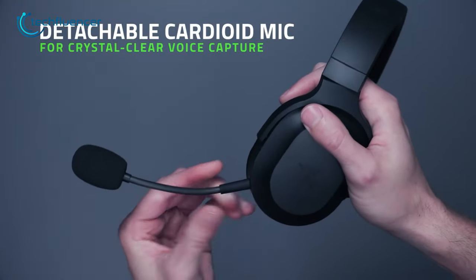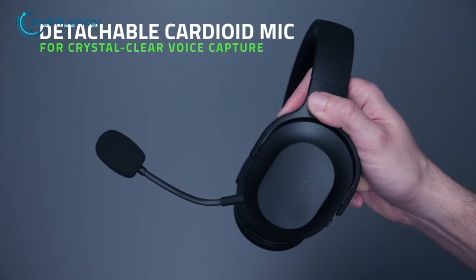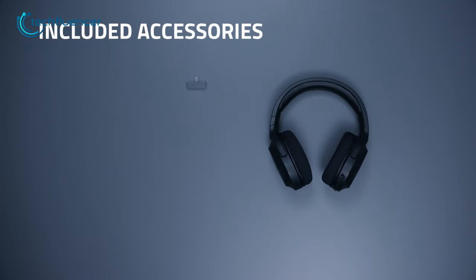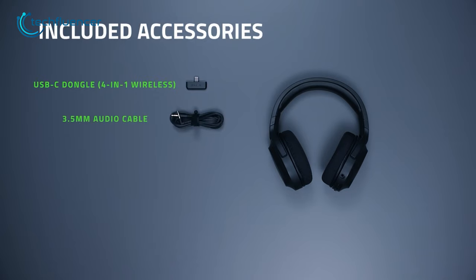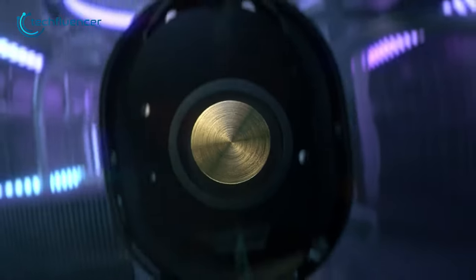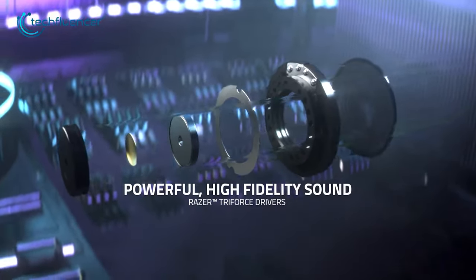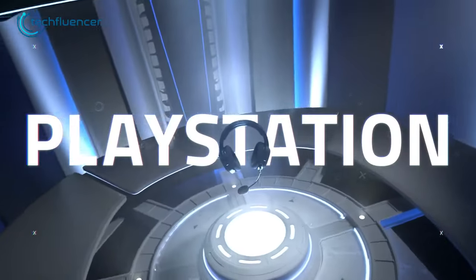Additionally, the headset comes with a detachable microphone, which makes it an ideal option for on-the-go use. In conclusion, the Razer Barracuda X wireless is a budget-friendly gaming headset that offers great value for its price. With multi-platform compatibility, a comfortable design, and a detachable microphone, it's a great option for gamers looking for a versatile and affordable headset.